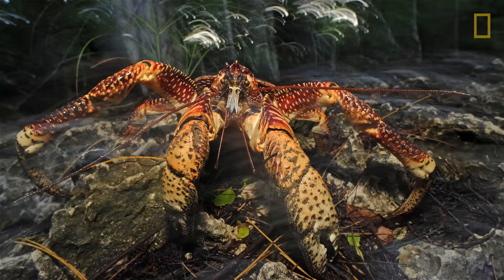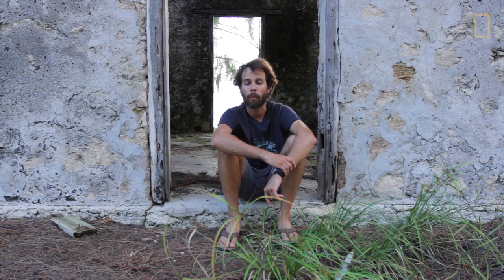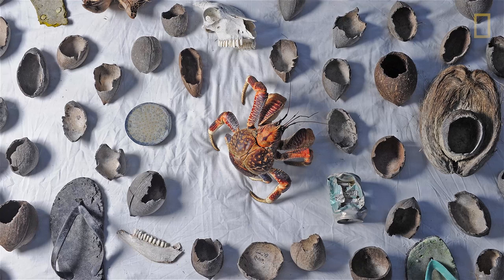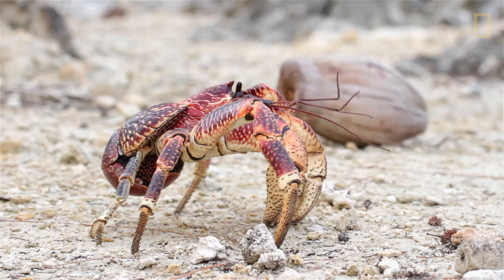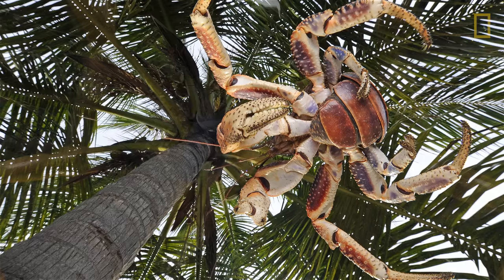Coconut crabs are a really good indicator of how untouched and how pristine an island environment really is. They're large, they're fairly predictable, they're pretty slow, and they taste phenomenal — I've heard. Looking at the sheer number of coconut crabs on the atoll really illustrates how untouched and how intact Aldabra's terrestrial environment really is.